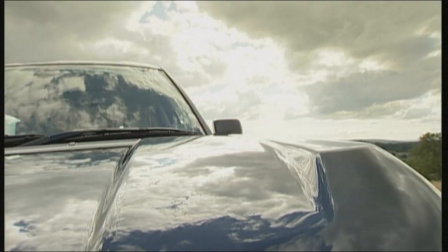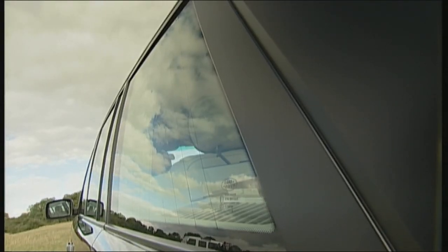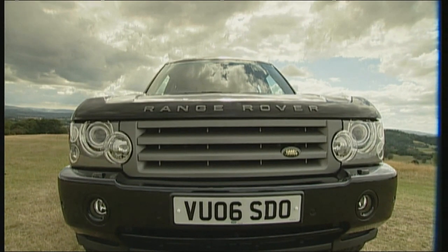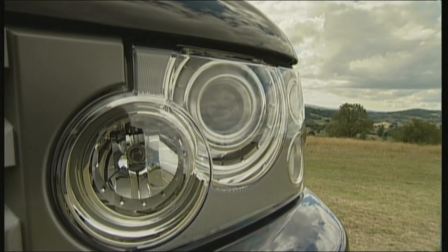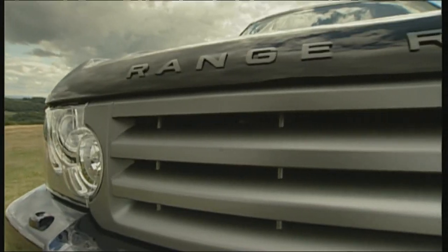Typical for Range Rover, the fair-and-square body leaves wide areas open to attack. Dynamic xenon cornering lights adapt to the change of direction when cornering.